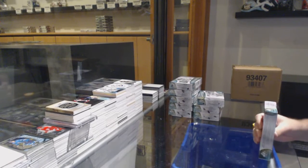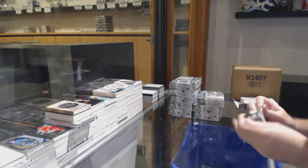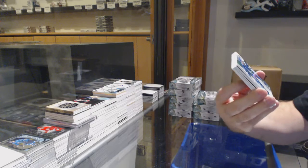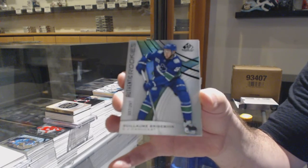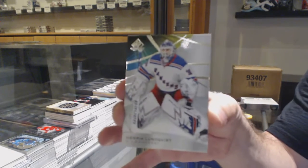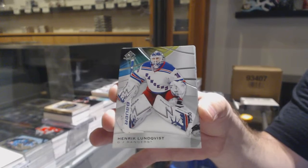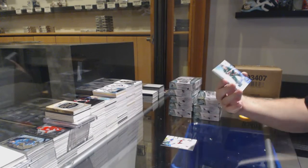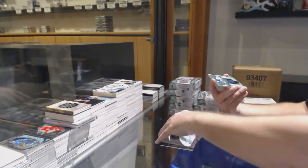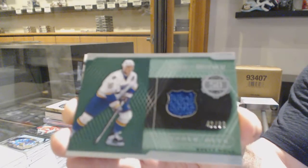Box number two. We've got number 297, Guillaume Brisebois. Number to 30, base parallel, Henrik Lundqvist — that's a nice low number one. We've got a Nico Sturm rookie auto. Piece of History — Piece of History to 99 jersey, Brad Hall.